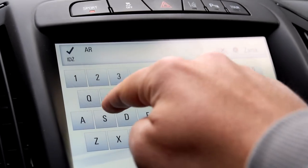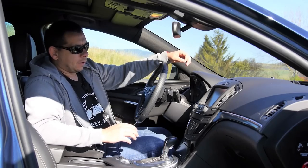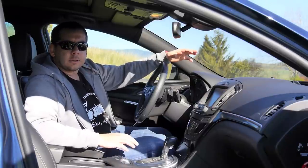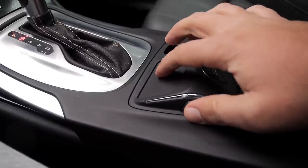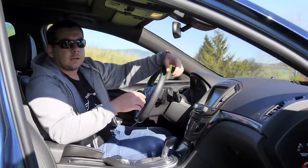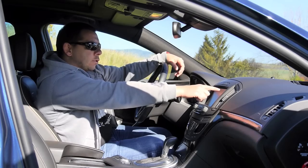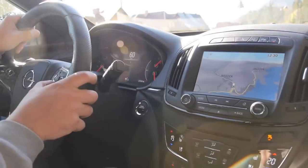You can scribble letters on the touchpad, but there's a full QWERTY keyboard on the screen that's easier to use. The system is not very responsive and not good at recognizing handwriting. The satnav itself could also use a refresh — the interface is unintuitive. For example, when you expect the enter button to be in one place, it's actually the close button, so you lose everything you've typed and have to start over.